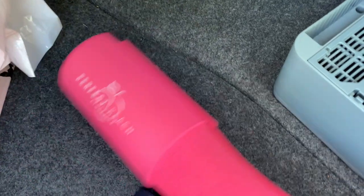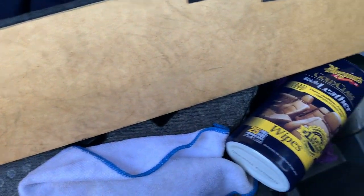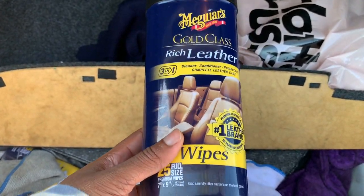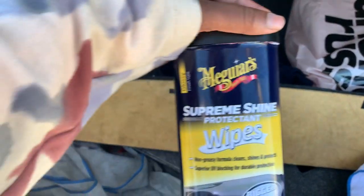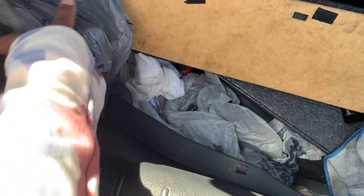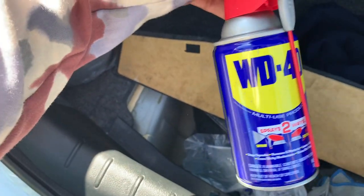In the trunk I have a bunch of stuff — sweaters for work, some scarves, another sweater, a heater, and my gym pad that I use on the barbell. I've got some shoes, grocery bags, more shoes. Under the floor I have a spare tire, and I also have some cleaning supplies: leather cleaner wipes, microfiber cloths, more leather cleaner, and some cloths for wiping the surface of the car. I also have some WD-40 to get sticky residue off.